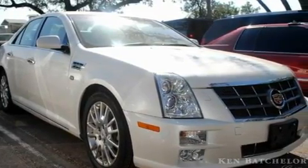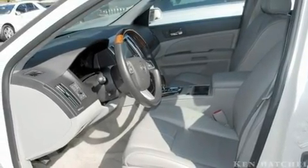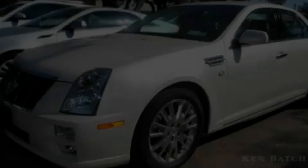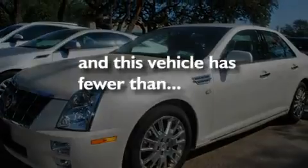Its top features include a sunroof, cruise control, steering wheel controls, leather seats, variable valve timing, direct injection, an illuminated passenger side vanity mirror, a low tire pressure indicator, a rear parking aid, and this vehicle has fewer than 29,000 miles on the odometer.